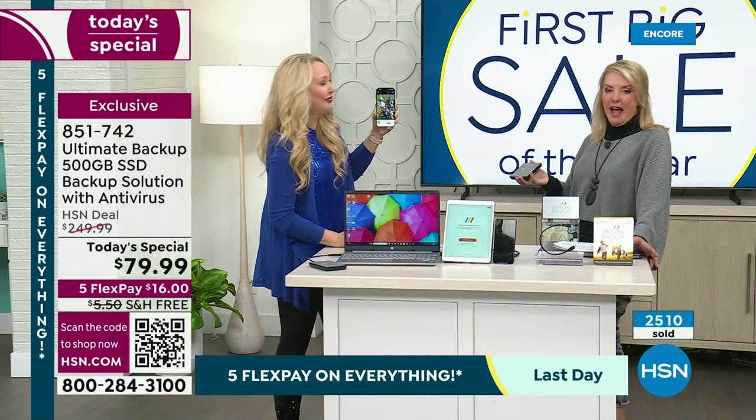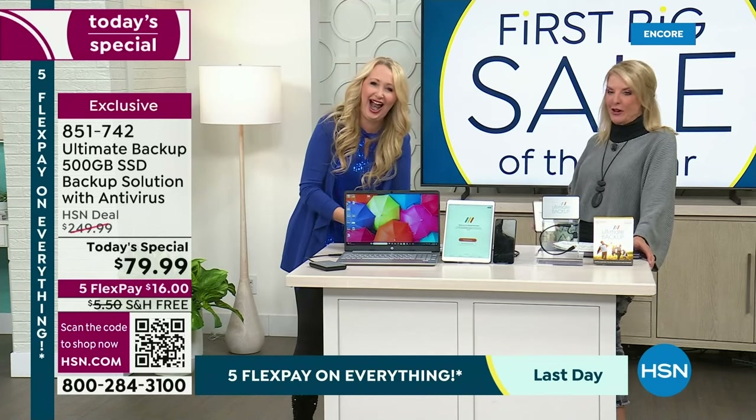Ex-husband in all the photos? There you go. Bye. If you've got an ex, that is going to be the handiest feature of this whole thing.